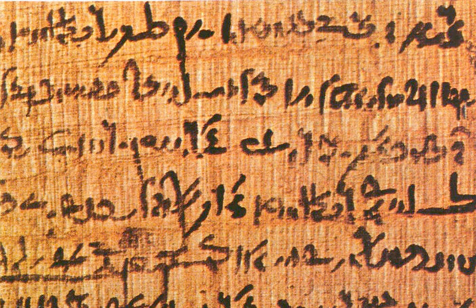The word for the material papyrus is also used to designate documents written on sheets of it, often rolled up into scrolls. The plural for such documents is papyri. Historical papyri are given identifying names, generally the name of the discoverer, first owner, or institution where they are kept — and numbered, such as Papyrus Harris I. Often an abbreviated form is used, such as P. Harris I.